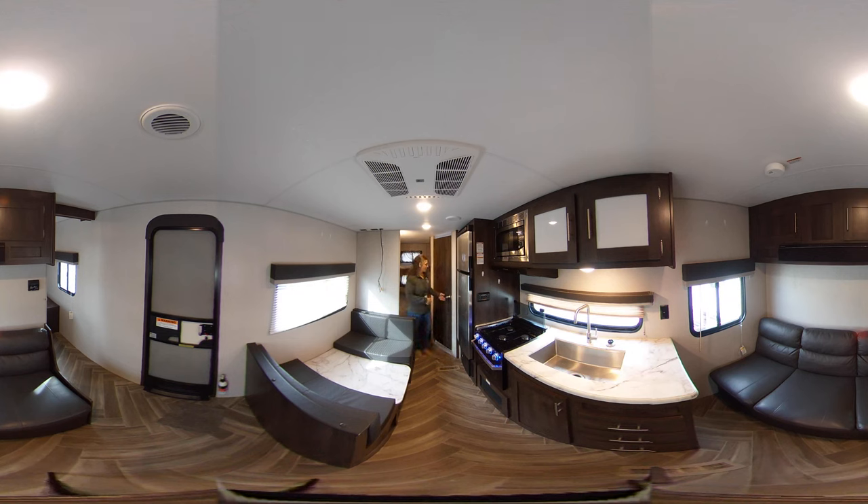Next to that is the bathroom here in the corner. This one does have your stand-up shower, toilet, and vanity sink with mirror.